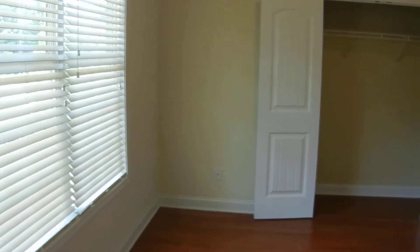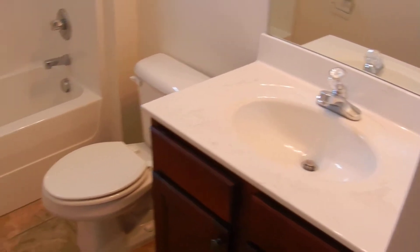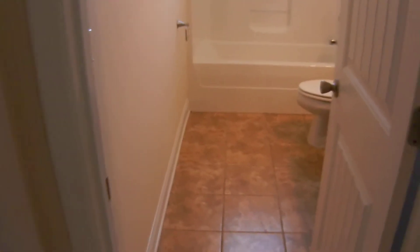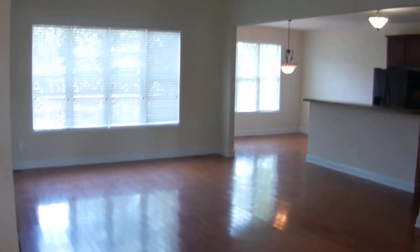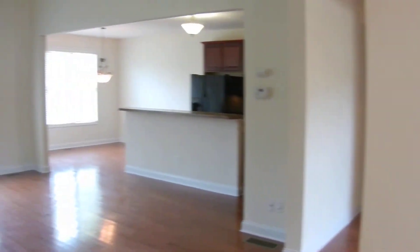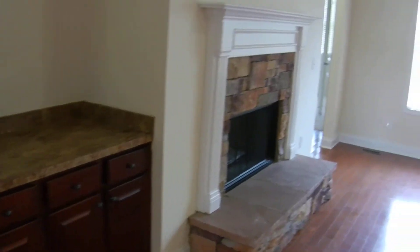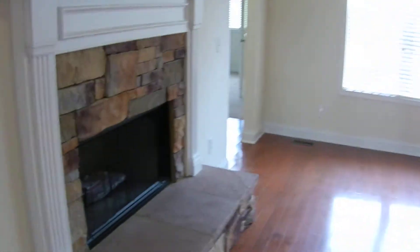Bedroom number one is right here to the left; there's access to the bathroom — a full bathroom on the left here in the foyer. Tile floors and hardwood floors stretch throughout this home. There's also a closet.